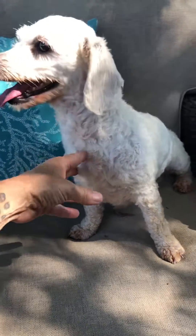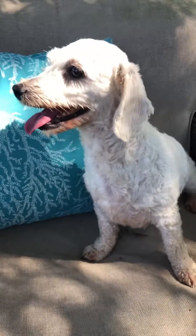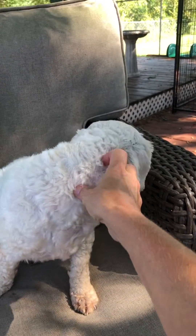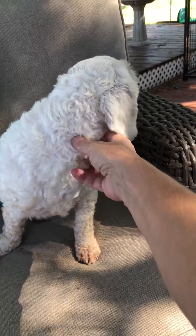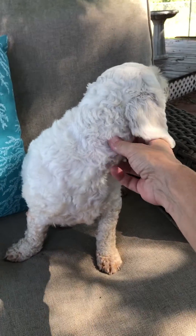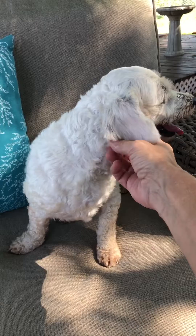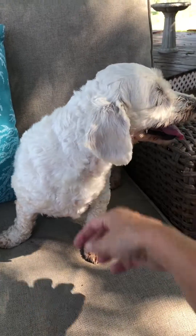Hey everybody, this is Ruma. Ruma came in with Uma from one of our rescue friends. They are breeder dogs from a backyard breeder or puppy mill, we're not sure. Sweet little Bichons, low to the ground.